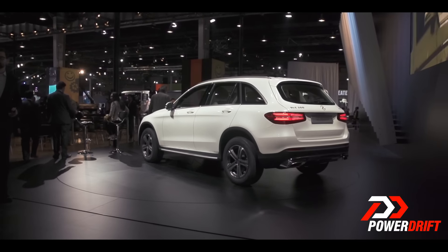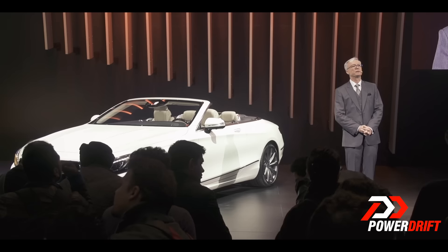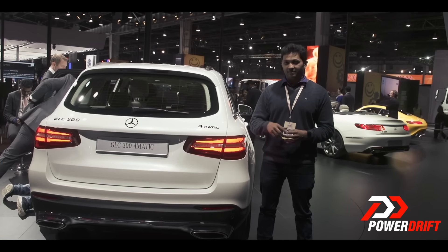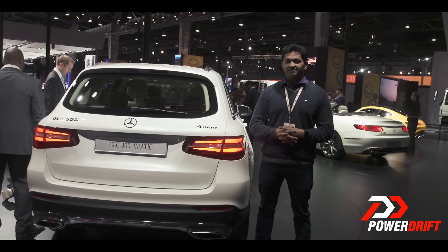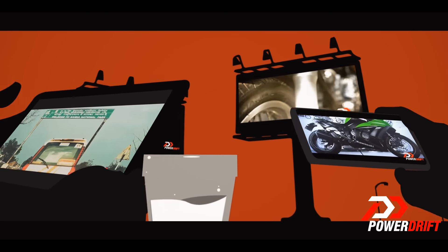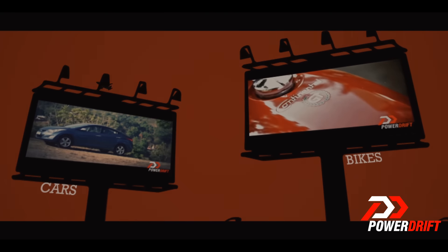The GLC achieved the maximum score in the Euro NCAP rating and was named the best vehicle in its class. If you have any opinions on the GLC, please comment below and stay tuned on PowerDrift for more Auto Expo videos. We'll see you next time.